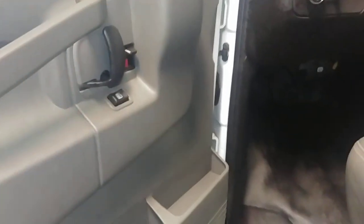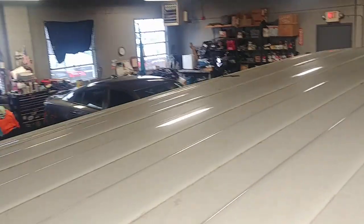Got your power windows, power door locks. Check out your roof — nice shot of your roof for what that looks like. I don't see anything dented or anything up here.